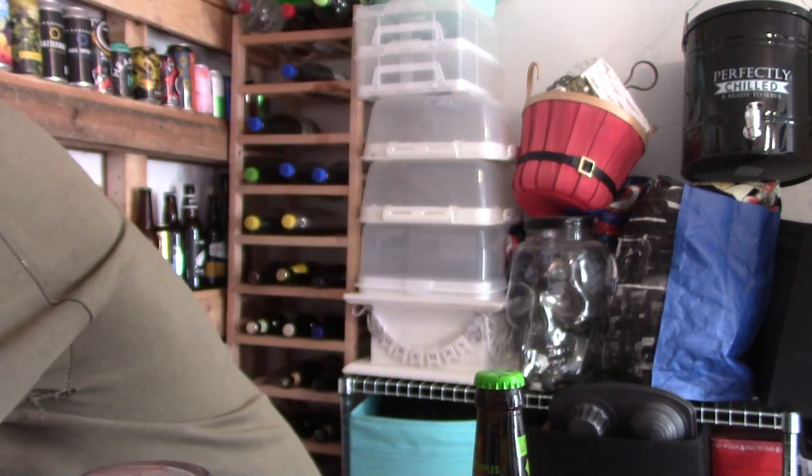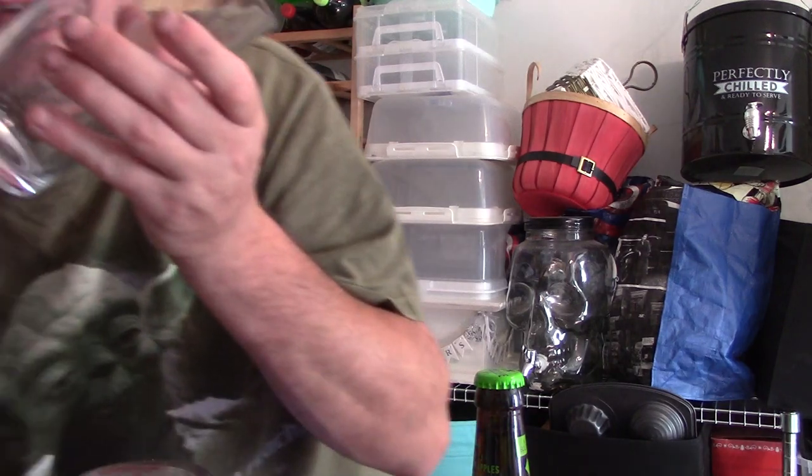I need a clean glass because that glass is manky. So here we go. Clean glass at the ready.